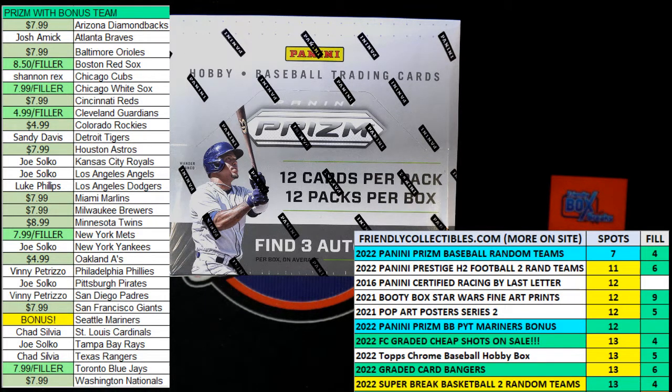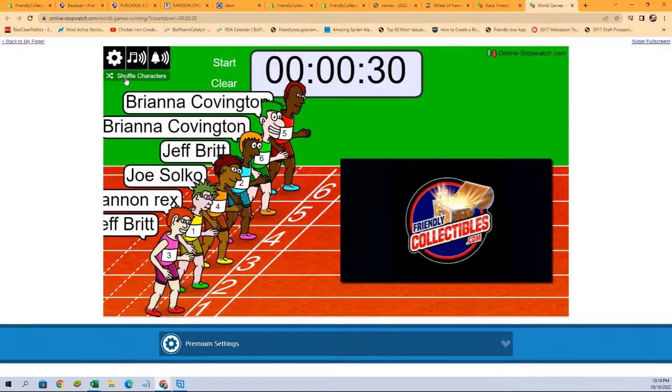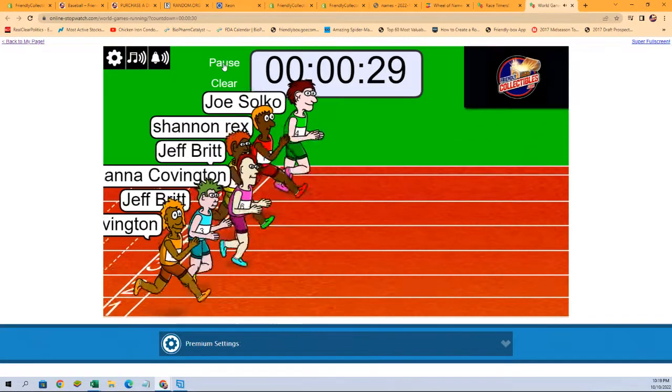We've got a race lined up with six racers at the line, 30 seconds on the clock. We're going to shuffle our racers seven times — one, two, three, four, five, six, and seven — and they are off.